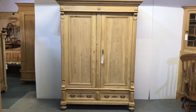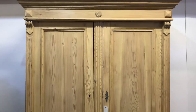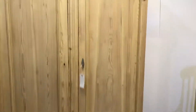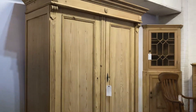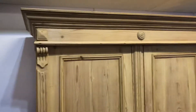Here's an old pine double wardrobe we have for sale. It has two doors and two drawers at the bottom — very handsome, dating from around 1880. It was originally painted and has been stripped, like most of our furniture, so it's currently in the bare wood and can be waxed or painted for you.